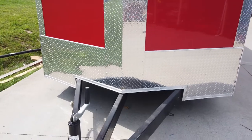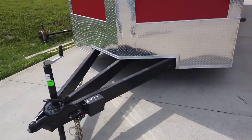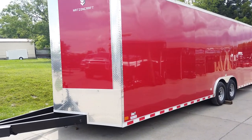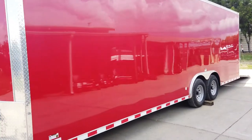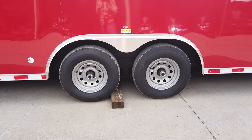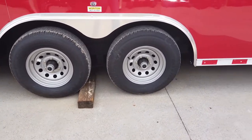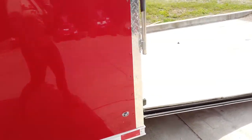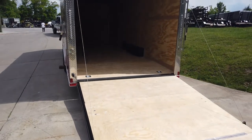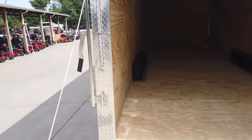The front has an extended tongue and comes with your jack, coupler, and safety chains. This trailer does have a red screwless exterior. It comes with two greased full 5,200-pound axles, as well as 15-inch wheels and tires.